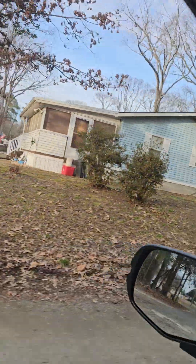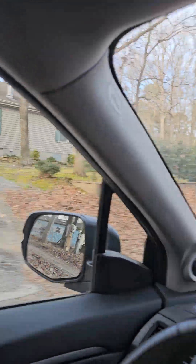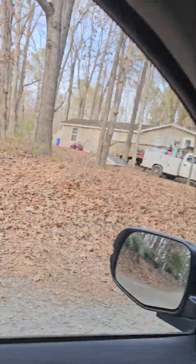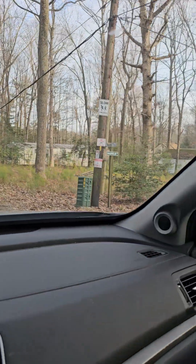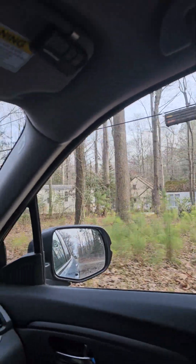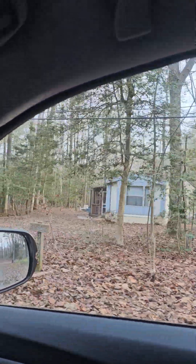You see this normal double-wide boarded up. Pretty nice looking house there, more of a modular than a double-wide. Little guy over here. Double-wide with a bunch of junk in the yard. Lot over here with a pile of trash, old shed. Single-wide here.